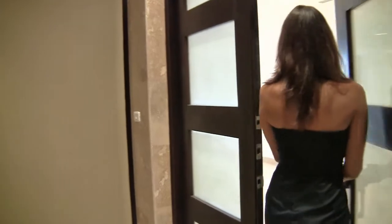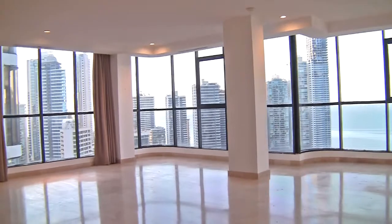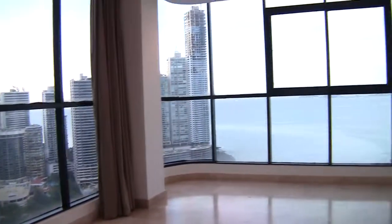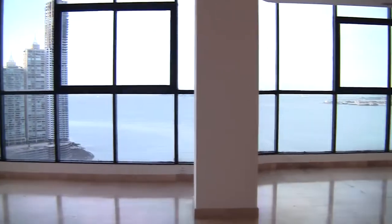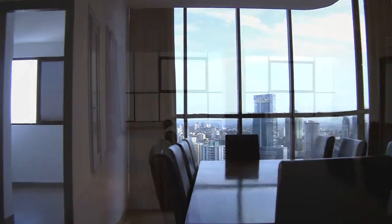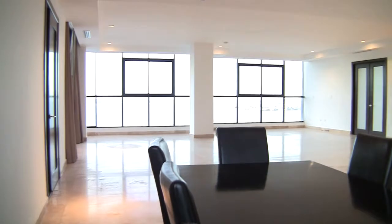As you walk into the striking open living room, you'll immediately be mesmerized by the unbelievable expansive view of the Pacific Ocean. Your floor-to-ceiling windows span from Casco Viejo to Punta Paitilla. The dining room is a perfect location for a long, elegant table to wine and dine with guests.